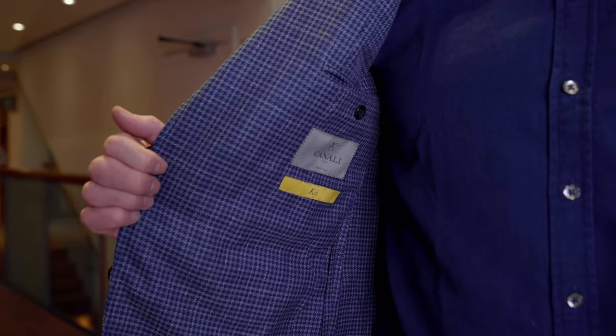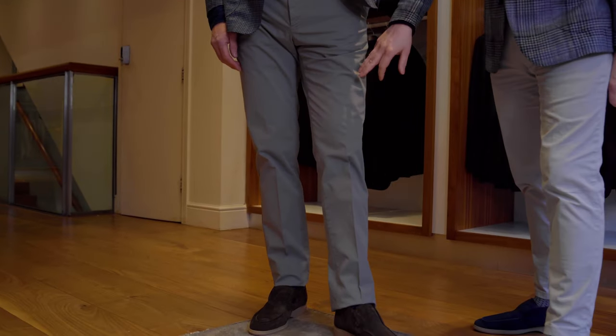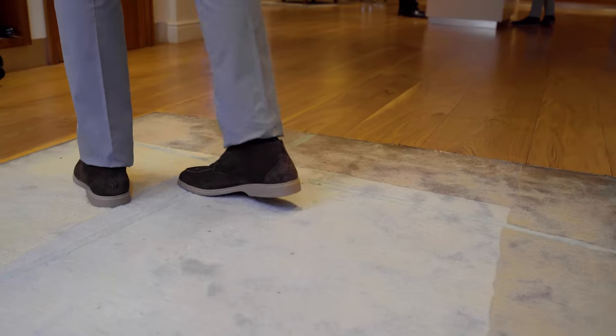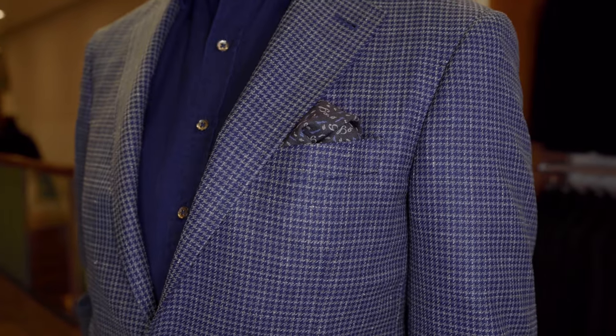This next look for James is a slightly more casual Cheltenham look. He's wearing a sports jacket this time from Canale, our Italian supplier, and we paired it with a nice navy shirt. A navy shirt is a perfect addition to your wardrobe because it's so versatile. We put it with a nice neutral pair of cotton chinos from PTO1 and finished it off with a pair of brown open walker boots. This is absolutely a winning look for James over in Cheltenham.